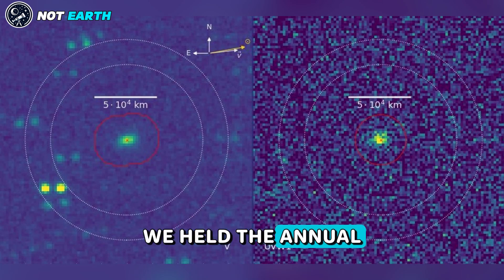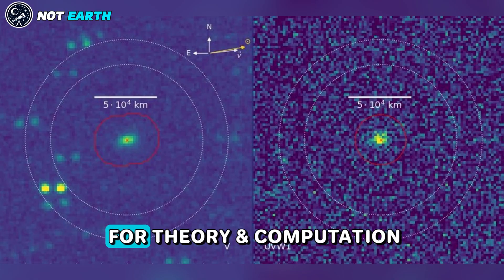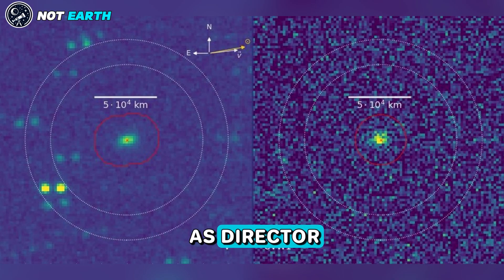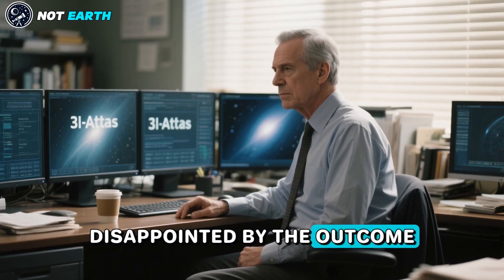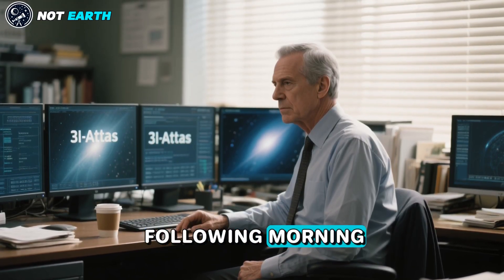Last night, we held the annual soccer cup match between the faculty and the students at Harvard's Institute for Theory and Computation, for which I serve as director. Although I scored two goals for the faculty team, the students won 3-2. Disappointed by the outcome, I focused on 3-I Atlas as soon as I woke up the following morning.